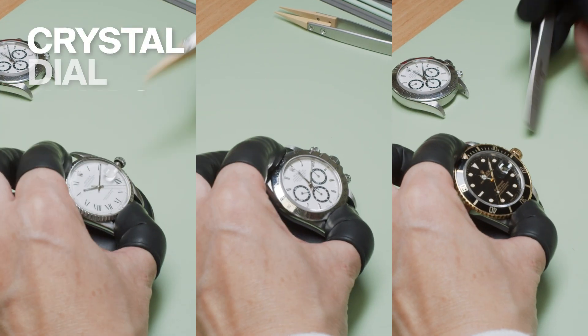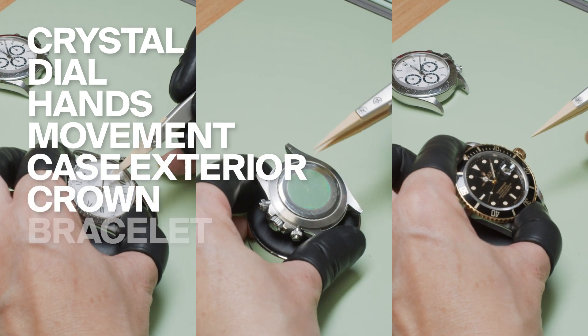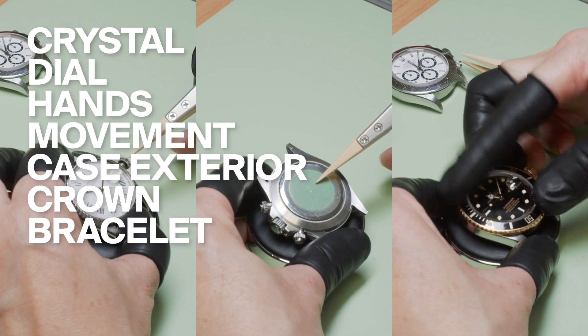We look at every single watch, exterior and interior. We start with the crystal, the dial, the hands, the movement, the exterior of the case, the crown, and the bracelet to make sure it's all the standard in which the manufacturer expects it to be.